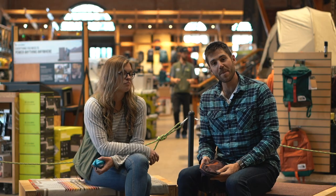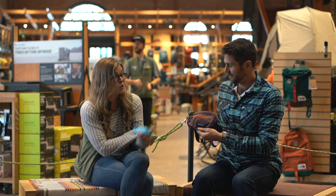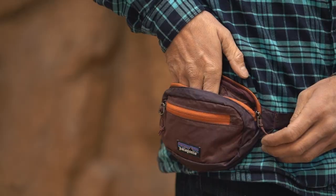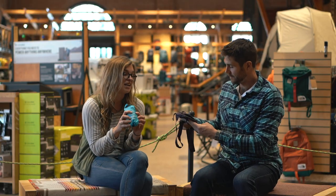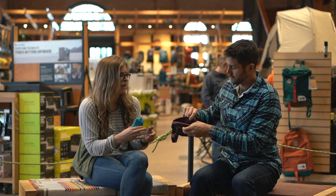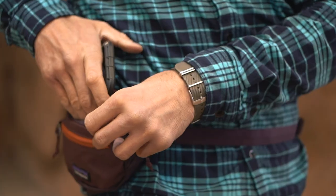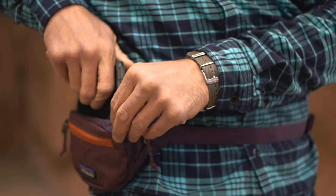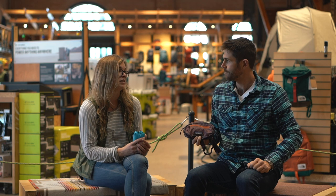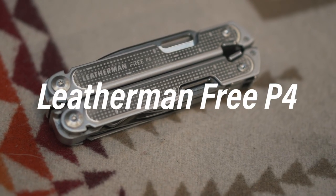This is the Patagonia Ultralight Black Hole Hip Pack — and it packs down this tiny. It's only $29 and it's perfect for everyday essentials like your phone, wallet, chapstick, or sunscreen. It's so small you can even fit it under a shirt if you're traveling abroad and don't want your wallet exposed to potential pickpockets.